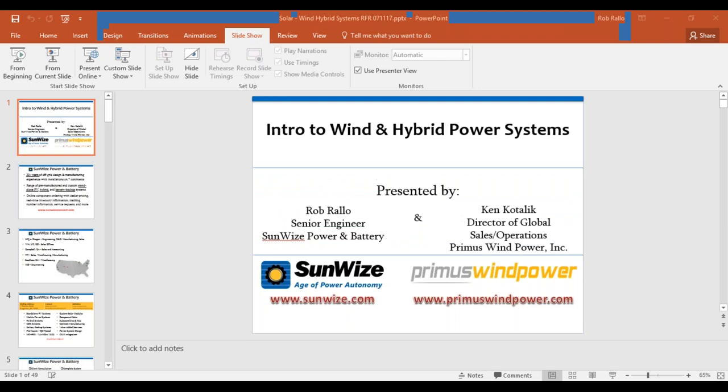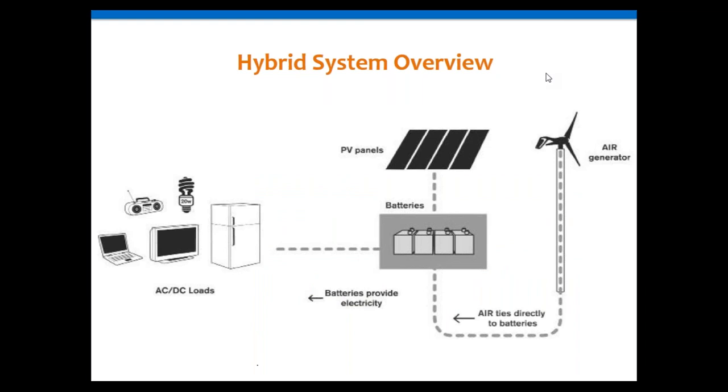Here's your standard hybrid system overview. You're adding a turbine into an existing solar system or developing your own hybrid system — two autonomous systems working together. You have your PV panels going into the battery bank, and your turbine going into the battery bank as well. Our turbine connects directly to the battery bank, not through the PV charge controller.